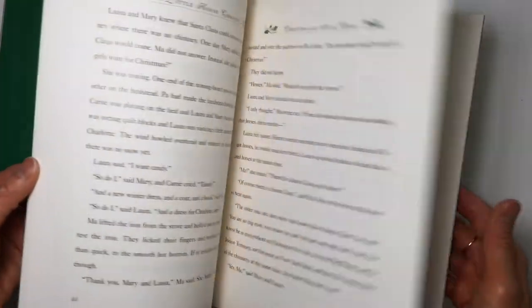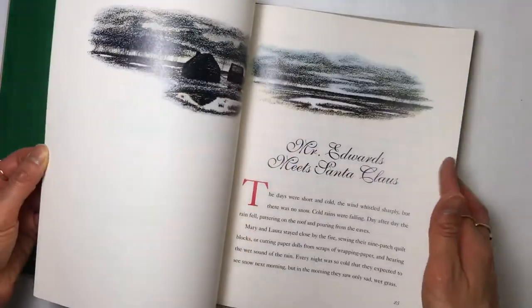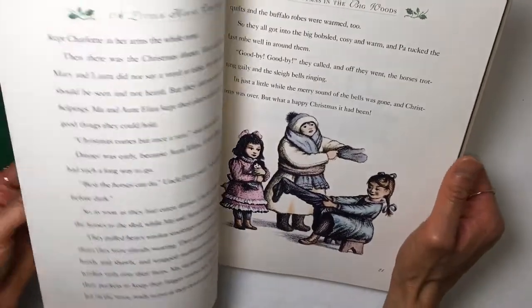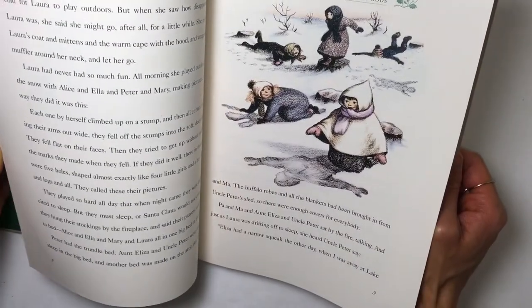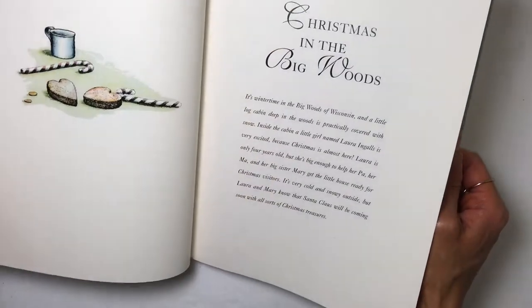And then I found this Little House — it's a Laura Ingalls Wilder book. I think it's the original story, but they kind of pared it down for younger readers. So I found that.